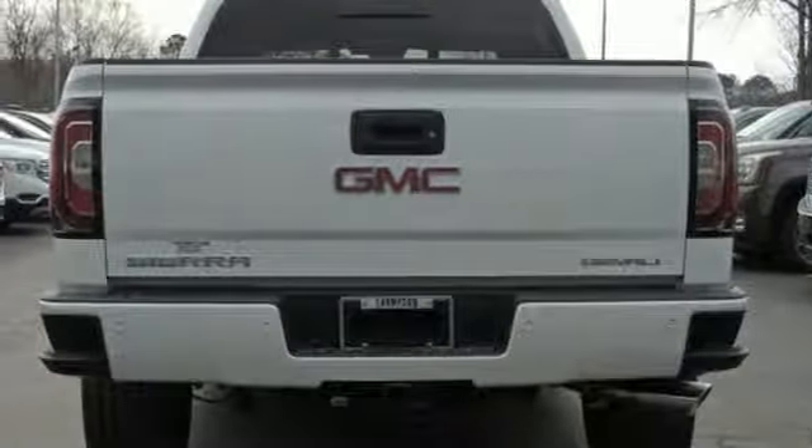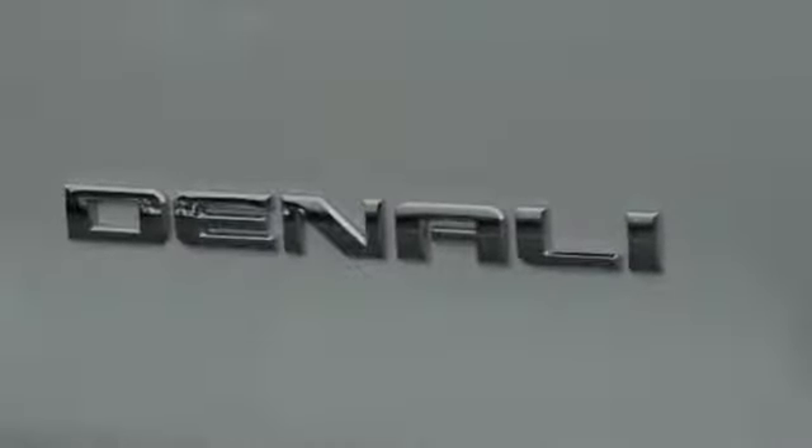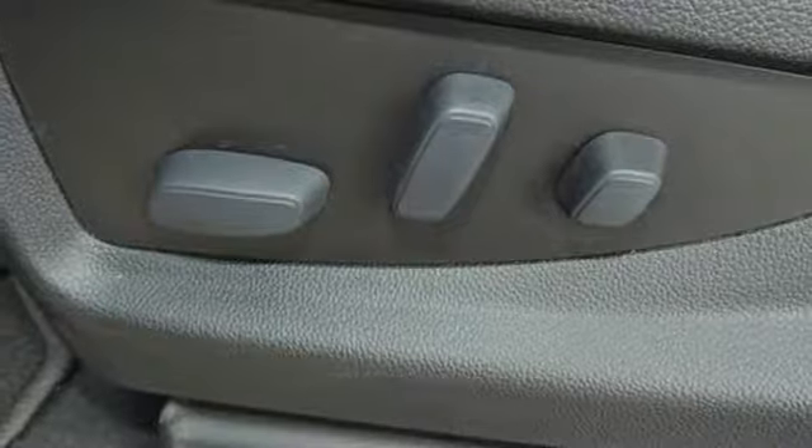Dual zone climate control, automatic transmission, power sliding and tilting sunroof, magnetic fluid filled shocks, and V8 engine.